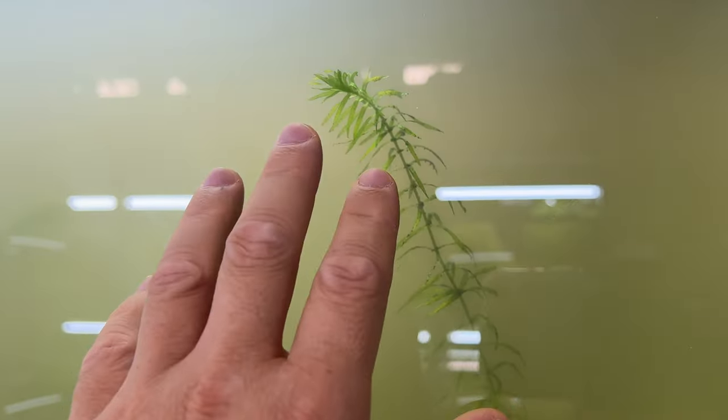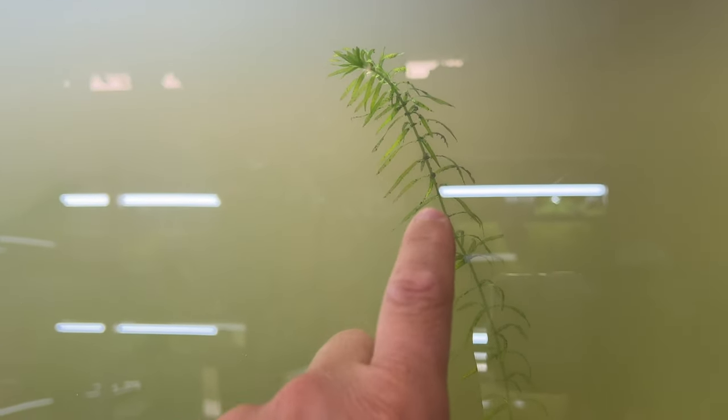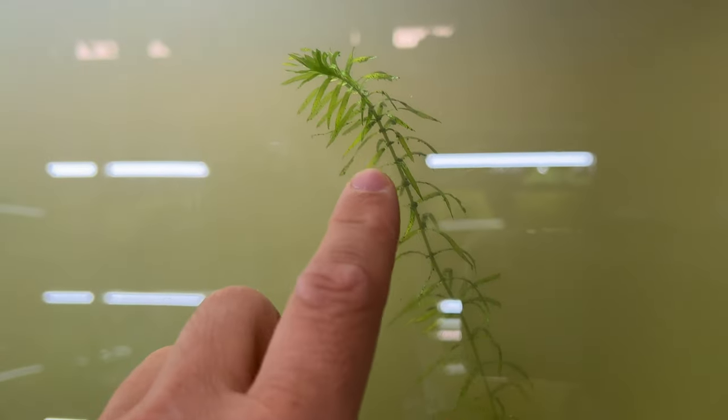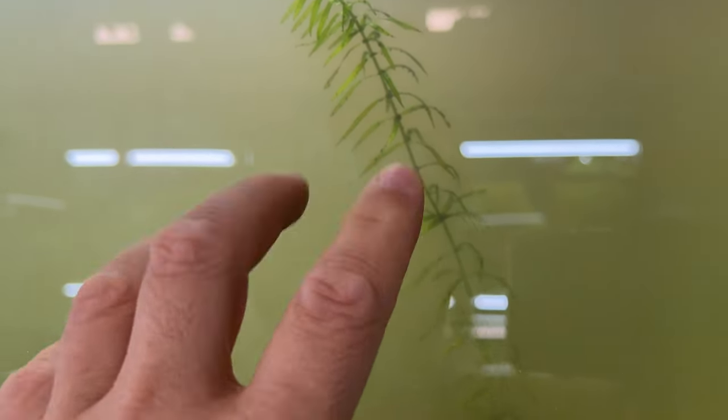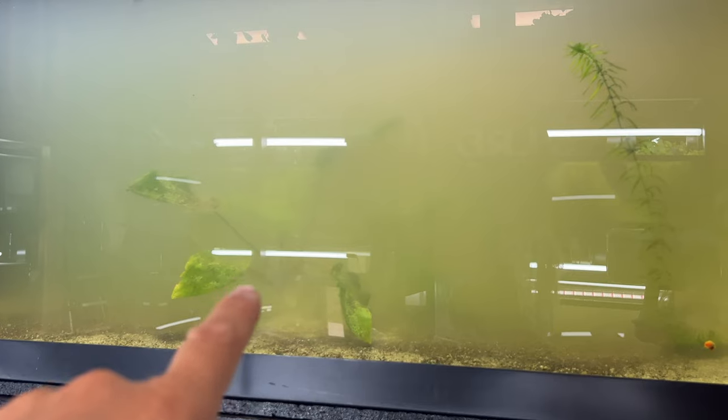Mechanical filters can help knock that mulm off, and fish like guppies, platys, and mollies can also help knock it off and lessen your chance for algae. The only problem is you end up overfeeding those fish to try to get them to breed, which can be one issue.